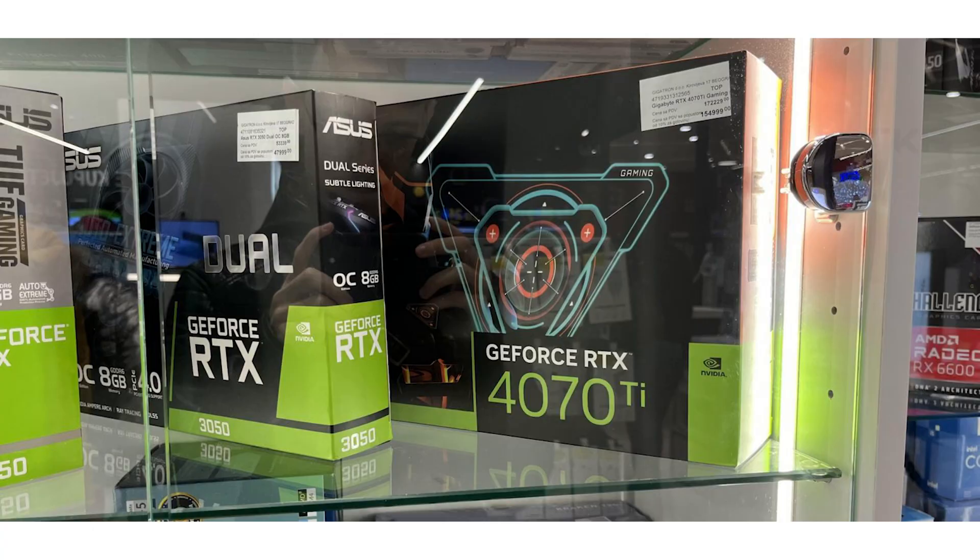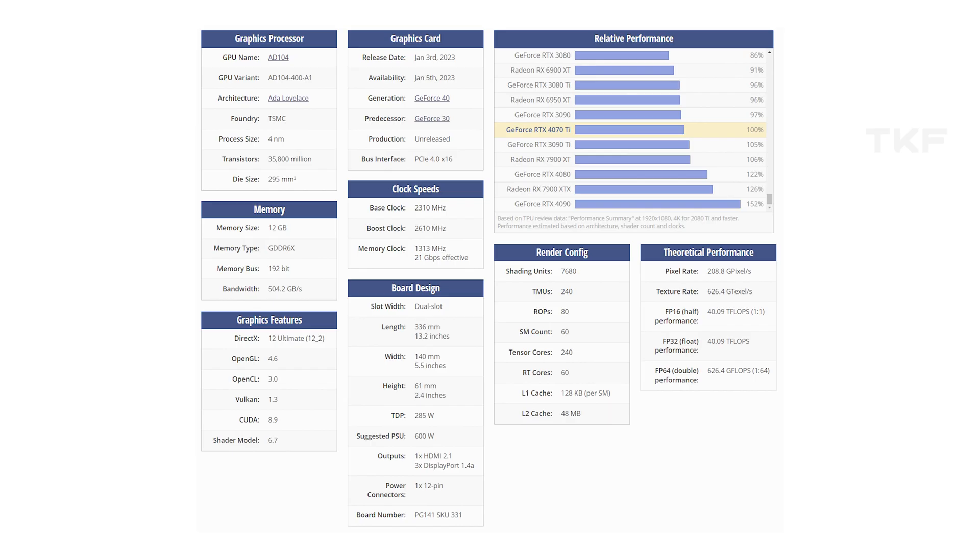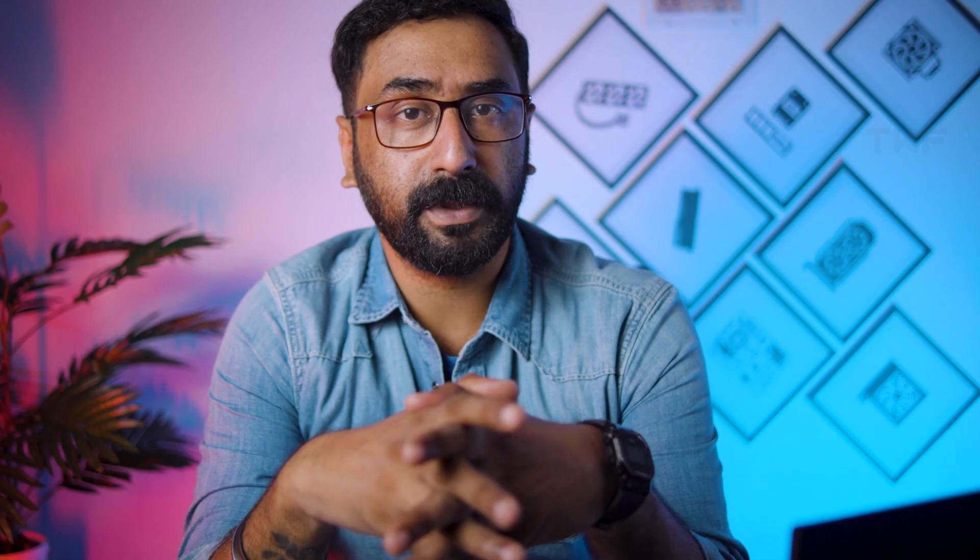The RTX 4070 Ti specs: 12GB GDDR6X memory, 7680 CUDA cores, 2310 MHz base and 2610 MHz boost clocks — same specs as the original 4080 12GB. Pricing is fully confirmed at $899. In the future, RTX 4070 cards will also come. Comparatively, the AMD 7900 XTX and RTX 4080 are in the same price range.